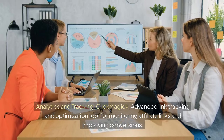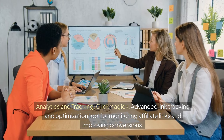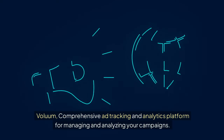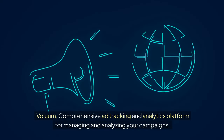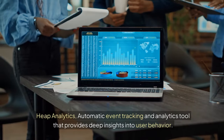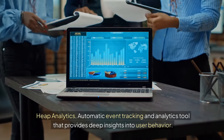For analytics and tracking: ClickMagick is an advanced link tracking and optimization tool for monitoring affiliate links and improving conversions. Voluum is a comprehensive ad tracking and analytics platform for managing and analyzing your campaigns. Heap Analytics is an automatic event tracking and analytics tool that provides deep insights into user behavior.